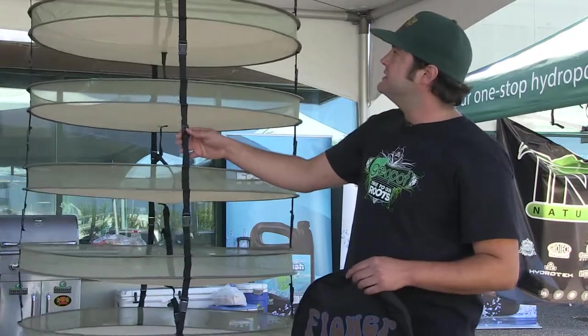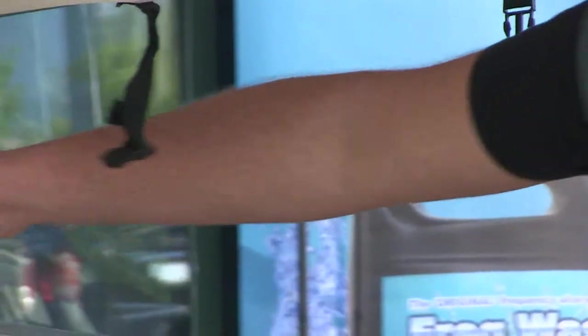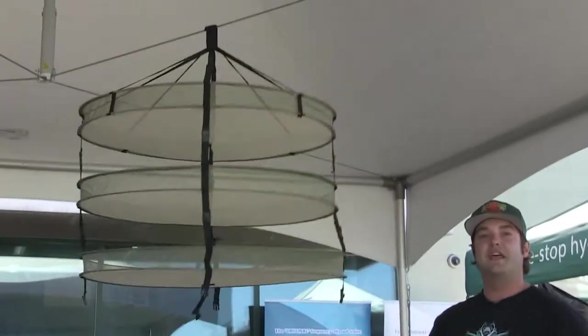Another thing is it's very easily adjustable. This is our six rack setup. All you have to do to turn it into a three rack setup is hit the clips. Now you've got a three rack setup.